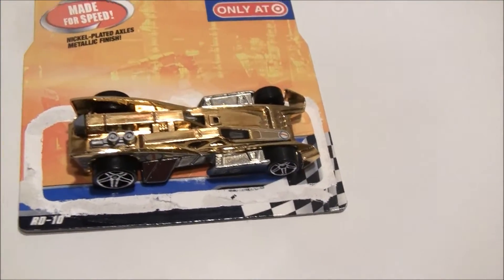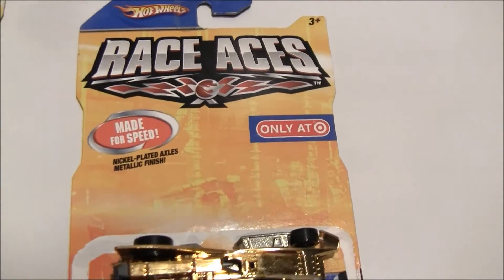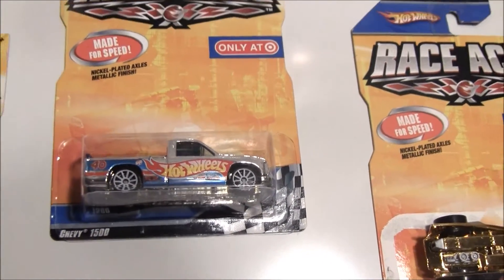We have the RD-10 here — really cool looking car, also fast from the Race Aces Series. And this one we just picked up. Excited to see how he's going to run on the track.